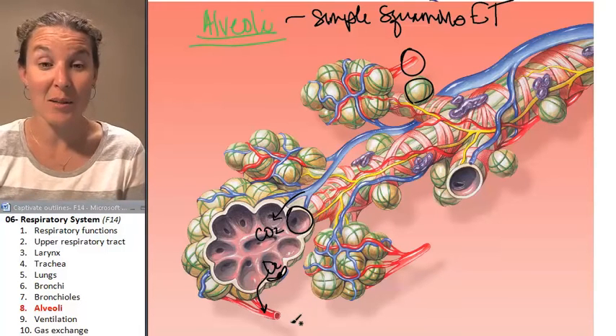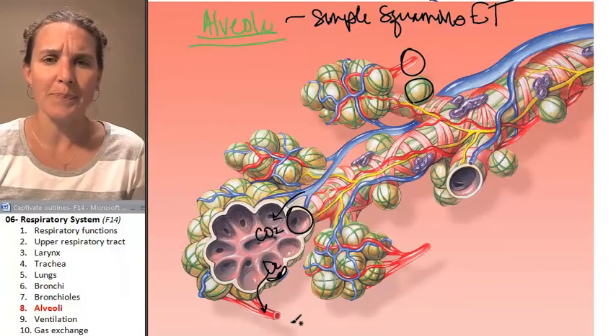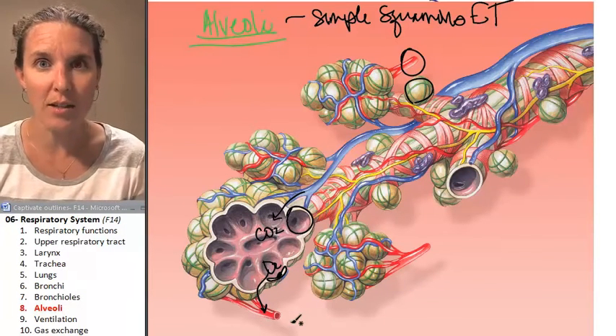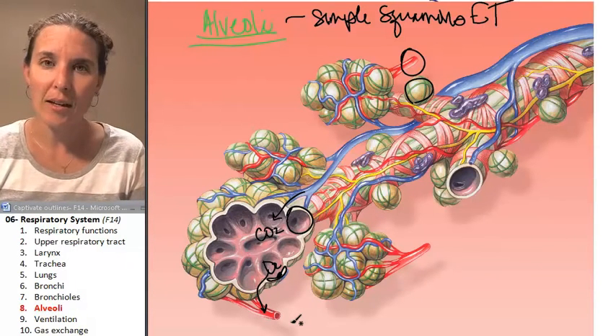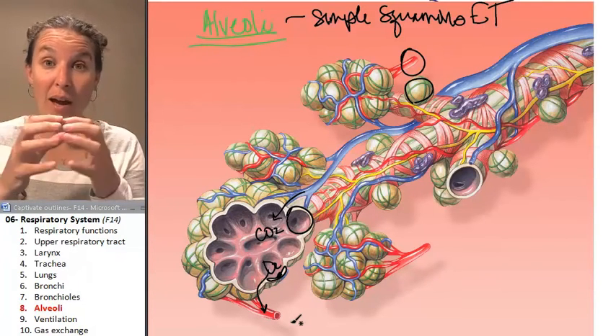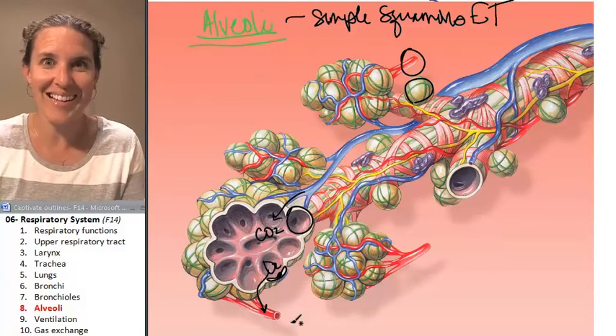It's that fast. It's amazing. What else do you need to know about the alveoli? They're elastic — they are actually surrounded by elastic fibers made out of the protein elastin.